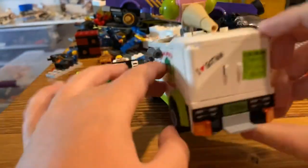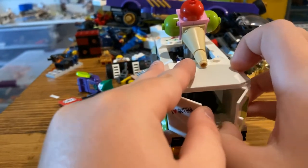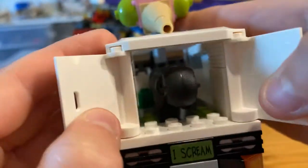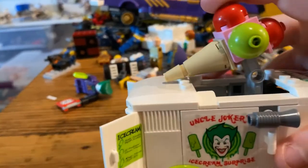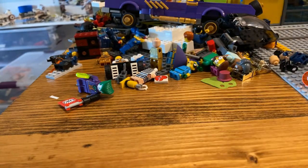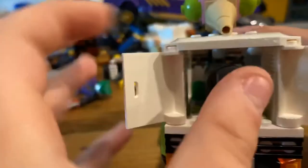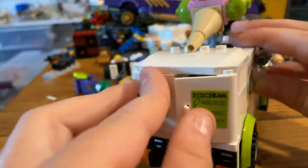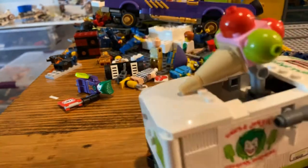Now I'll show you the purpose of the cone. It's your choice if you want to open it yourself or let it do it. There's a missile in there. You pull the cone back — or push it to the front of the truck — and it shoots out. Sorry if you couldn't see that, but it shot out this missile. To reload it, you just do that — kind of the same as the Batcave one, just a whole lot different. This missile is gray; the Batcave one is black.